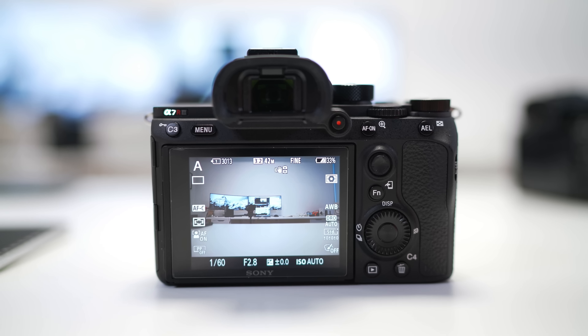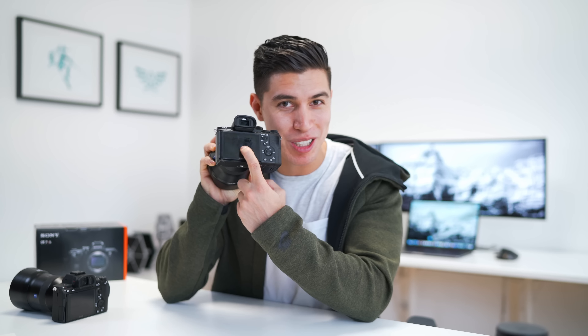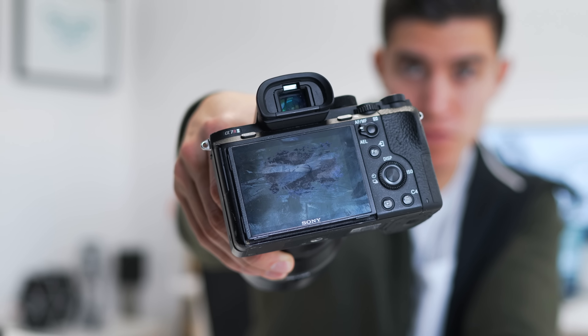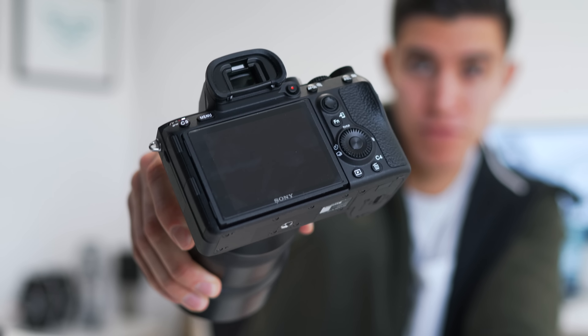The electronic viewfinder has been improved — it's brighter, and it's something that's come down from the A9. One tip: on the R2 I didn't put a screen protector on it, and since I'm always traveling with it, the coating rubbed off and made it look quite ugly. So the first thing I did on my R3s was get a glass screen protector — it should help protect it and keep it looking nice and fresh.